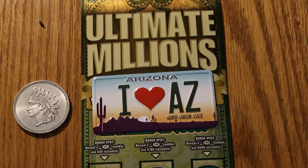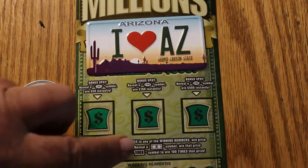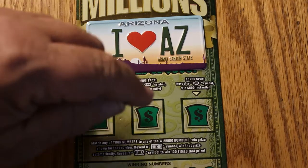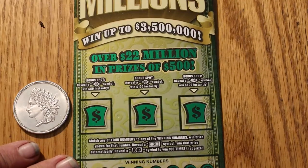Hello YouTube, AZ Scratchers here with another short little scratchin' session. Today we just have two of the $30 Arizona Lottery Ultimate Millions tickets. The overall odds are 1 in 2.53, and the book number is 083467. It's a simple enough game — you match the number, you hit a flying dollar bill to win the prize, or the 100 times symbol, which I have yet to ever see. There are bonus spots: $50, $100, and $500. So without further ado, let us get underway.